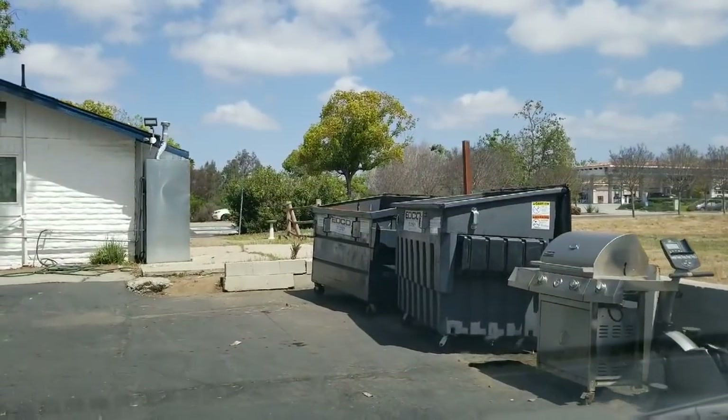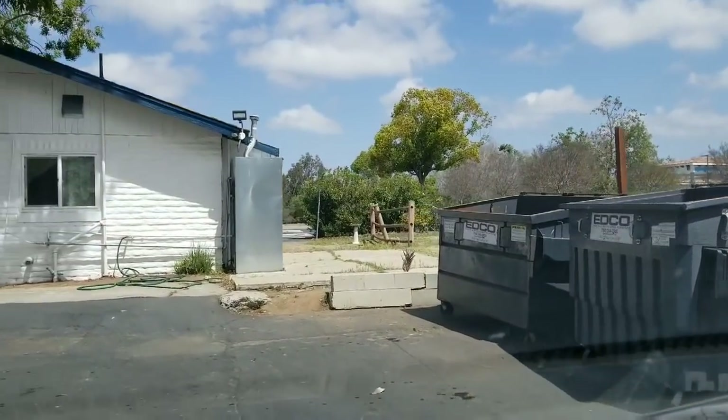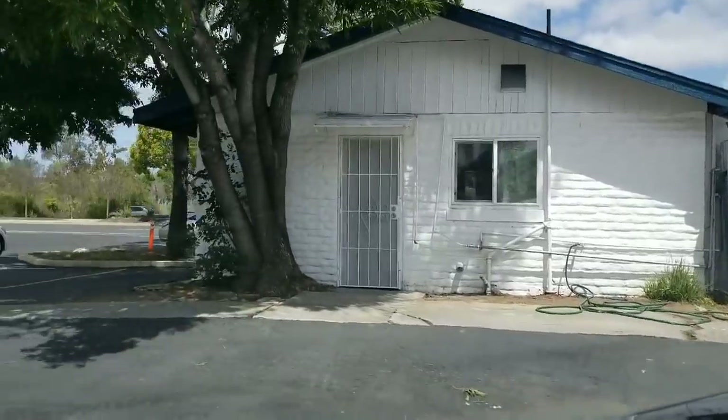Now there's some garbage right there, waiting for the trash guy, I guess.